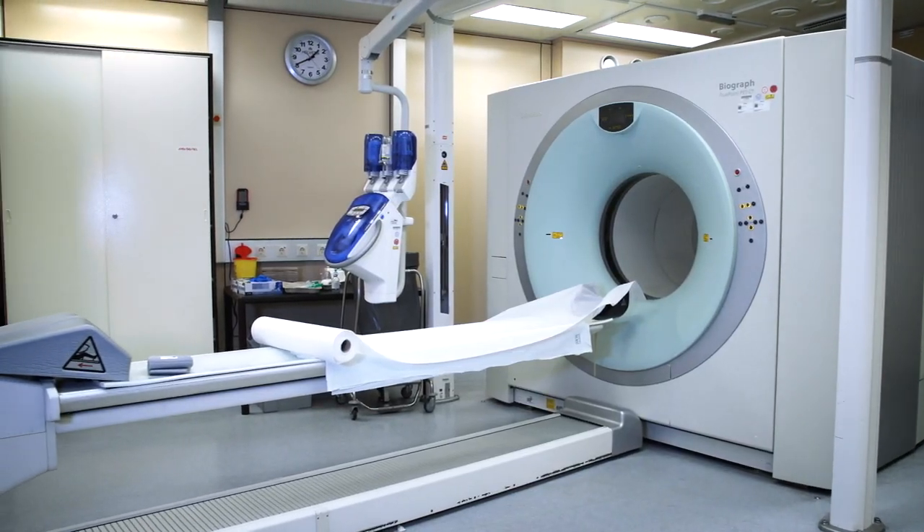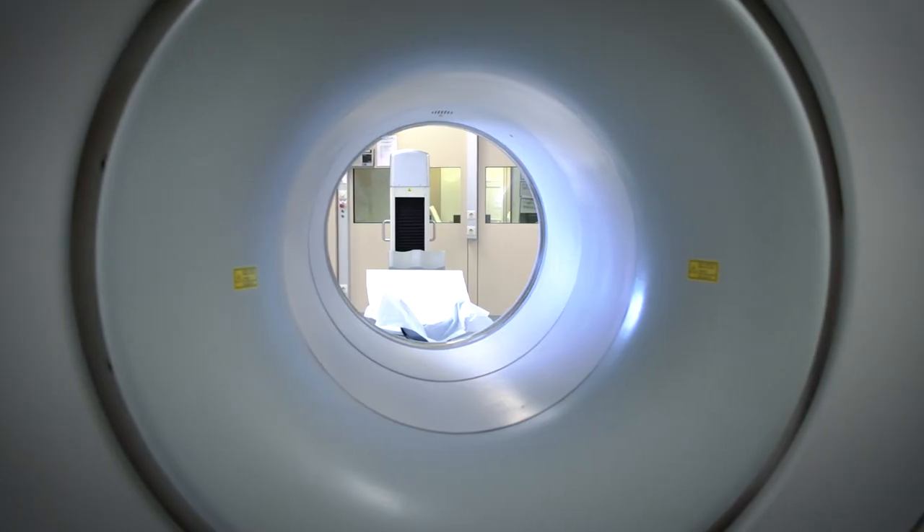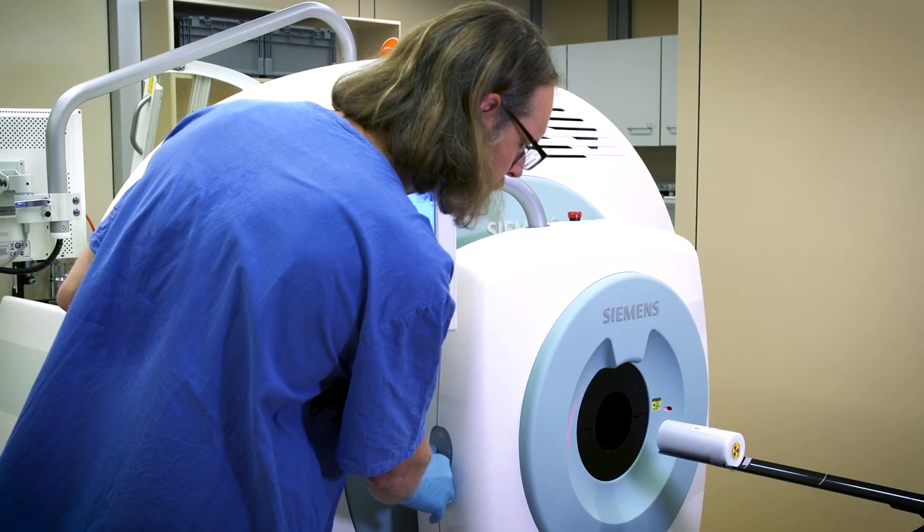We are covering the standard clinical services in nuclear medicine, so we have a large unit on conventional nuclear medicine with three SPECT-CT scanners and a few SPECT cameras, and we have one PET-MR, one PET-CT, and a dedicated PET scanner where we do mainly brain research.